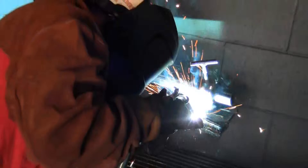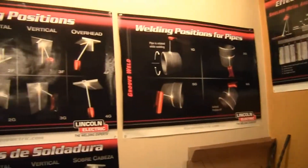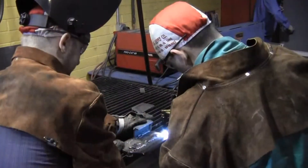As a student in the welding program, you'll begin by taking courses that will provide you with a strong foundation to build on. You'll learn concepts such as blueprint reading, industrial safety, and you'll be introduced to the arc welding process.